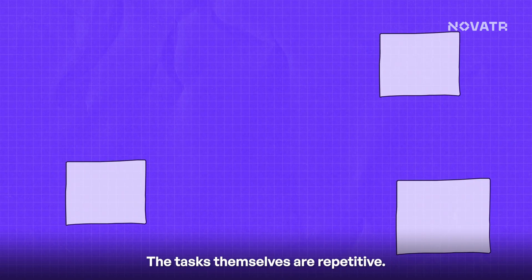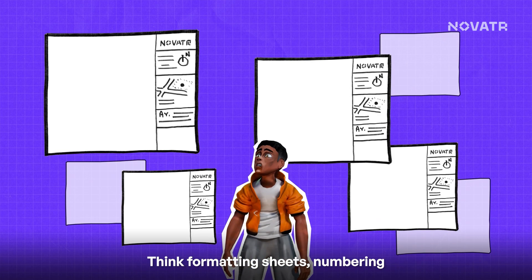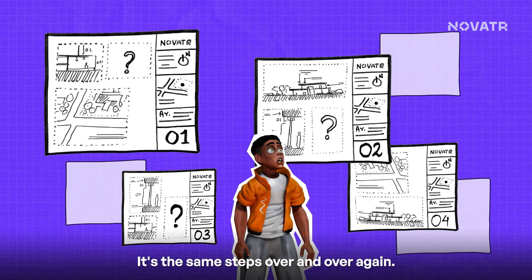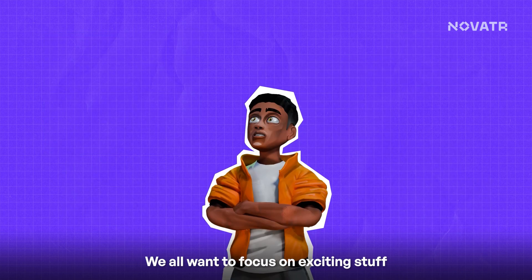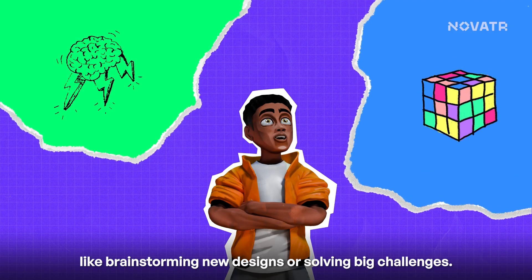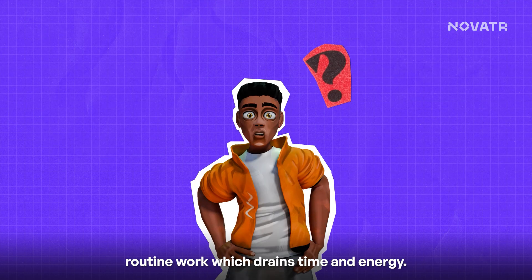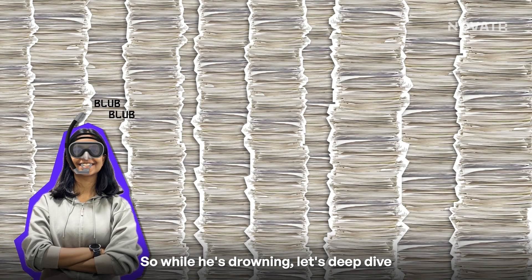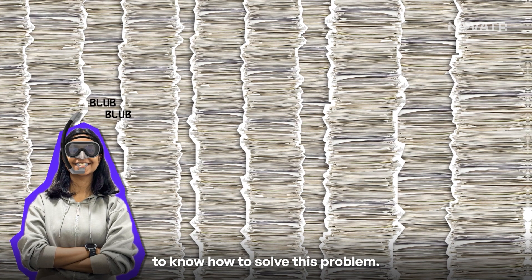The tasks themselves are repetitive — think formatting sheets, numbering them appropriately, adjusting layouts. It's the same steps over and over again. We all want to focus on exciting stuff, like brainstorming new designs or solving big challenges. But instead, we get bogged down in routine work which drains time and energy. So while we're drowning in that, let's dive in to find how to solve this problem.